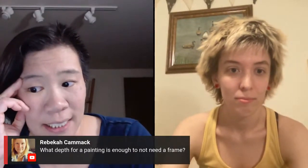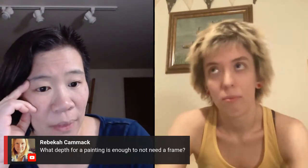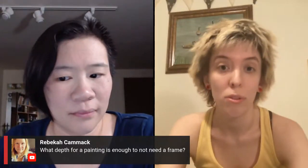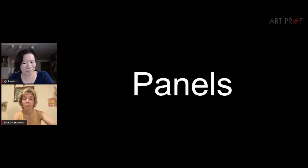A viewer asks what depth for a painting is enough to not need a frame. My paintings are usually three-quarters of an inch to an inch up to three inches. You can play around with any width really. Even the little Michael's canvases don't have that much depth, but if you just paint a nice color around the sides — really simple — that is enough to make it look framed.